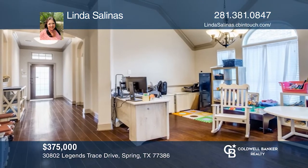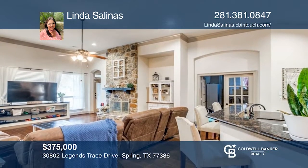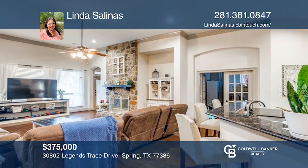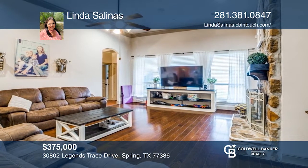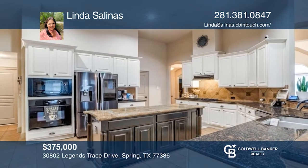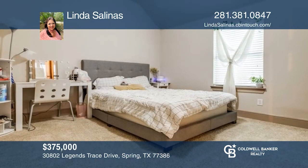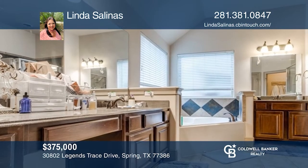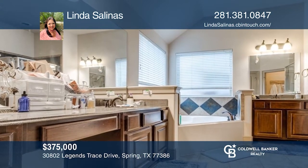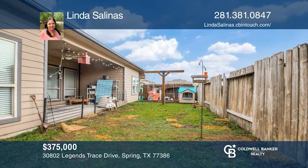Come inside and see this lovely one-story home with a three-car garage, four bedrooms, and three full baths. Enter into the beautiful large foyer that leads to the formal dining room with high ceilings and crown molding. The spacious family room has a wood-burning gas fireplace and is near the study with French doors. Large gourmet island kitchen opens to the family room and is great for entertaining. Enjoy the covered back patio. Take the first step to buying your new home by calling Linda Salinas.